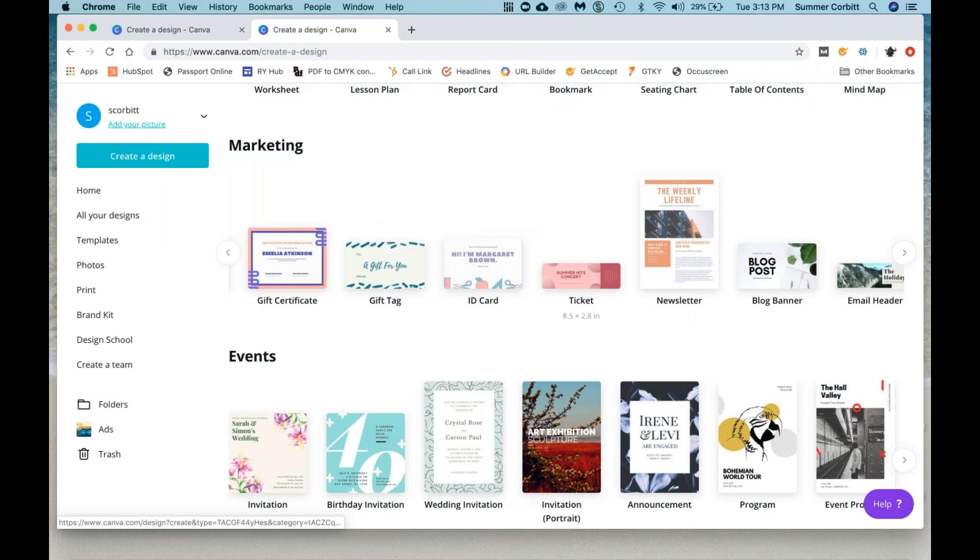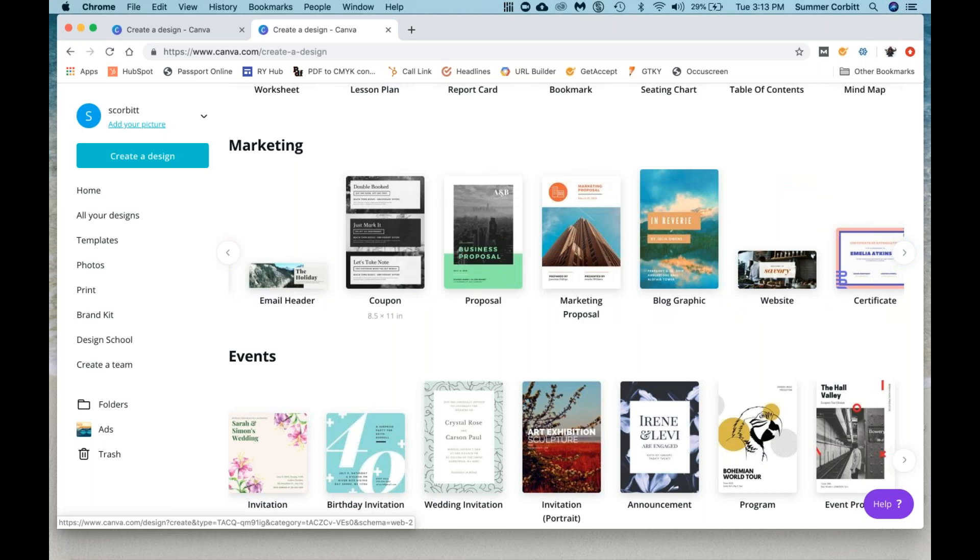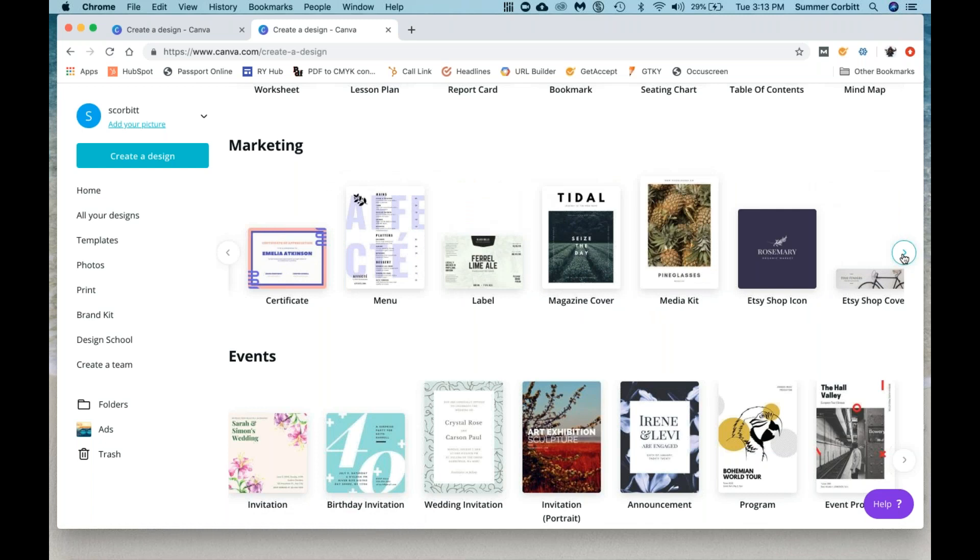They also have tickets — if you want to create like fake tickets as an invitation for a cruise night or something, you can use this. If you want to put together a newsletter, you can do that here. There are lots of other options — coupons if you have any kind of special offers, certificates, and lots more under marketing.